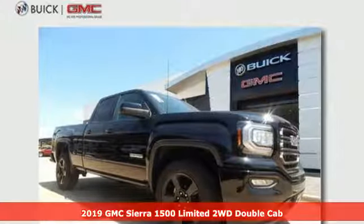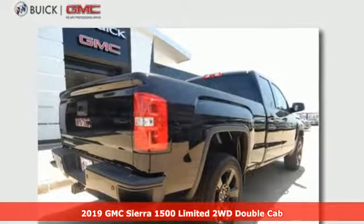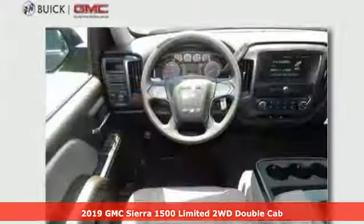It's a new 2019 GMC Sierra 1500 Limited. Smart capabilities, strong performance, GMC.